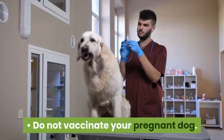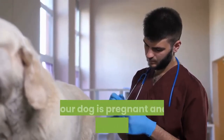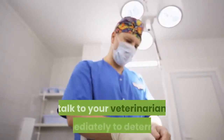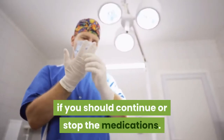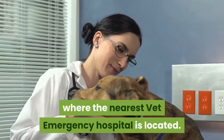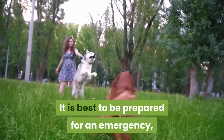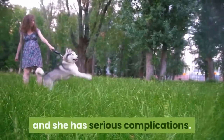Do not vaccinate your pregnant dog. Talk to your veterinarian about vaccinations if your dog is pregnant and is overdue on vaccines. If your dog is on long-term medications for a chronic disease, talk to your veterinarian immediately to determine if you should continue or stop the medications. Make sure you know where the nearest vet emergency hospital is located — this should be a 24-hour clinic, not your regular vet office. It is best to be prepared for an emergency, just in case your dog is giving birth in the evening and she has serious complications.